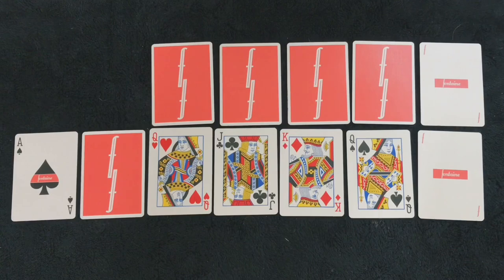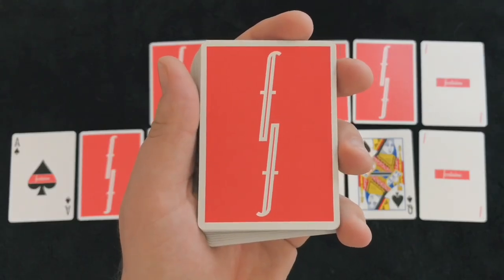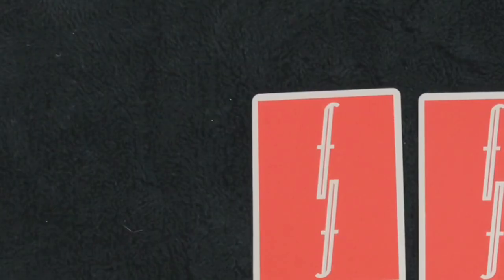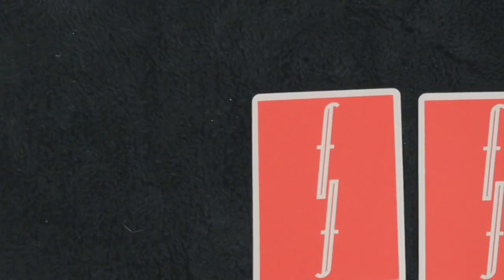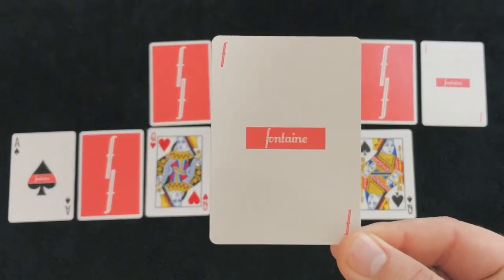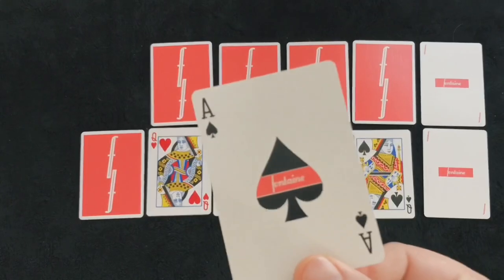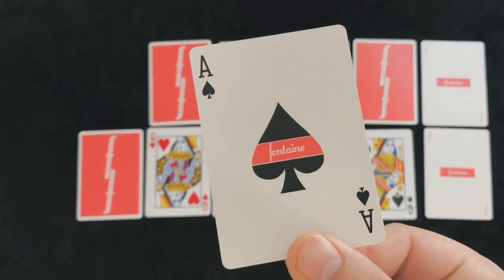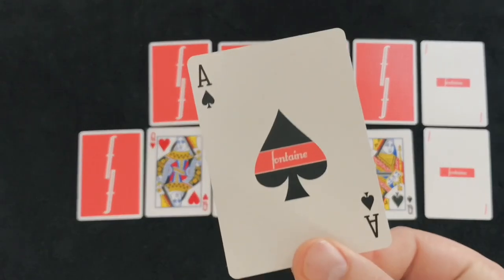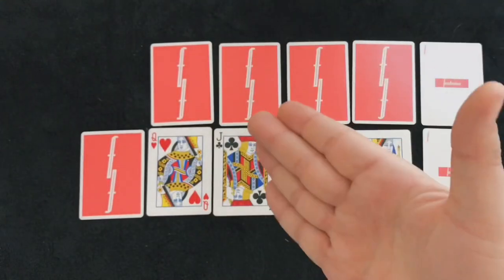Standard Fontaine decks feature the Fontaine F going vertically mirrored across the deck. This particular one has a super vibrant color with extremely thin borders, which most cardists prefer. The deck itself is completely standard to a regular bicycle deck. The jokers are fairly minimal showing only the Fontaine logo in the center, and the ace of spades is just an enlarged spade pip with the Fontaine logo. Overall, the design is meant to be minimal and suit the creator's needs, making it good for cardistry and magic.